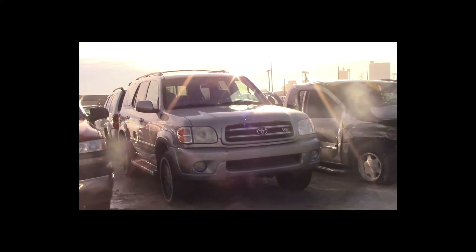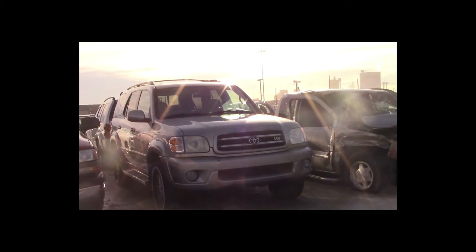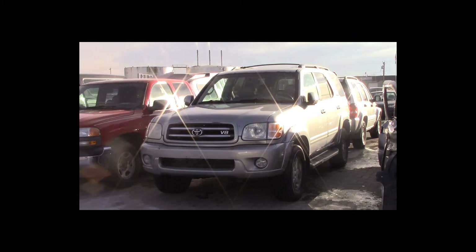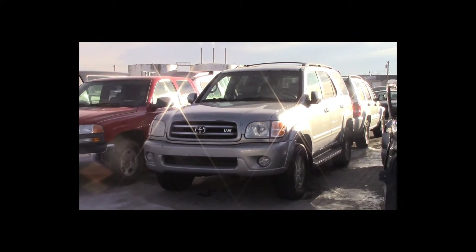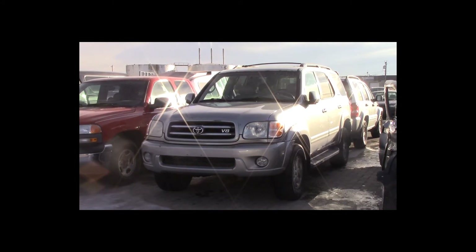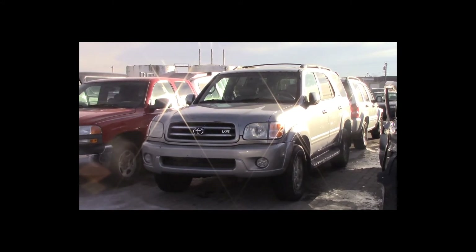Lot number 59 is a 2001 Toyota Sequoia Limited. This vehicle is a 4.7-liter V8 4x4 with an automatic overdrive. It is loaded: power leather, heated seats, power sunroof, entertainment package, theft.